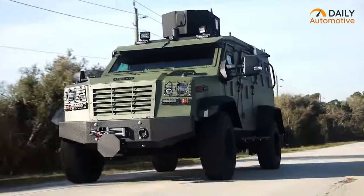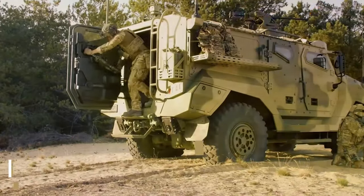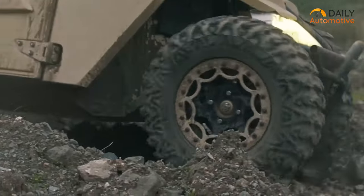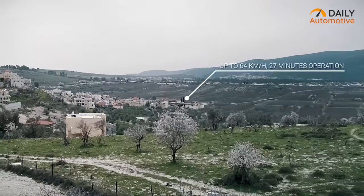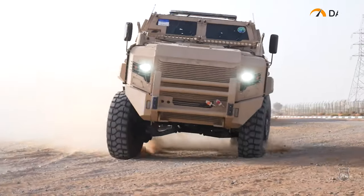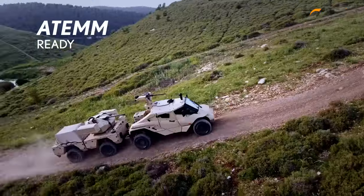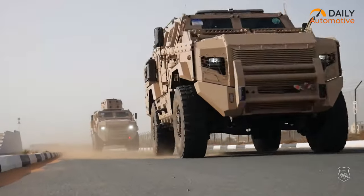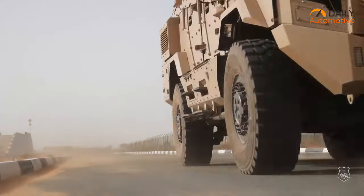Armored vehicles have become an essential tool for military, law enforcement, and private security organizations, providing protection against various threats in hazardous environments. The market for armored vehicles is growing due to increasing security concerns and the need for advanced protection systems. Here are the top 5 armored vehicles that stand out for their performance, technology, and reliability.